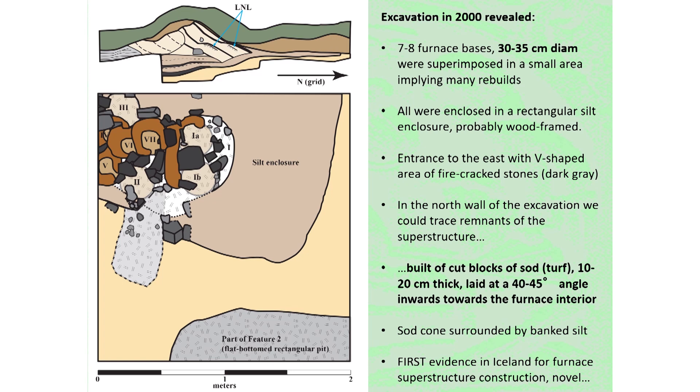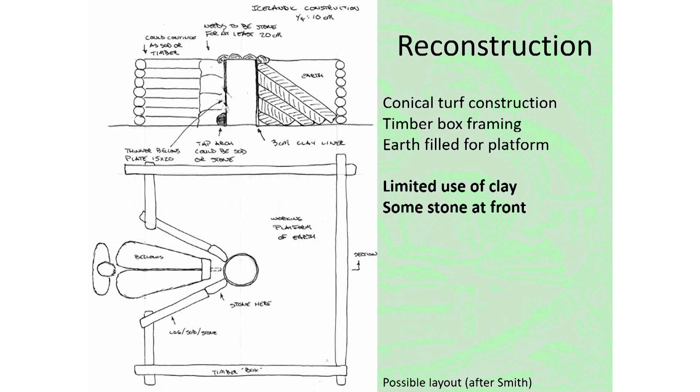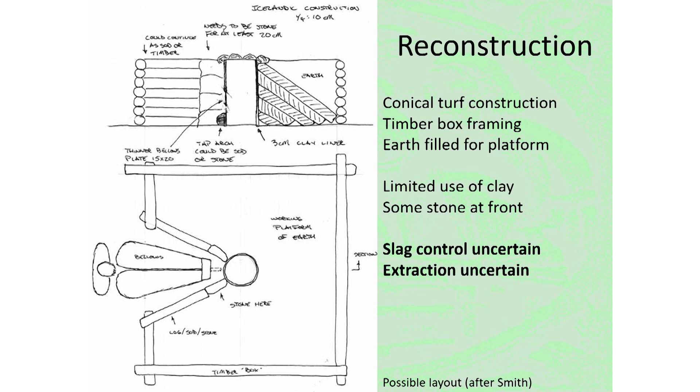The furnaces at Hals had an interior diameter of 30 to 35 centimeters. They were constructed of long cut strips of turf laid into cones to create the superstructure, representing a very distinctive Icelandic style of building. The archaeology suggests each turf cone was surrounded by a timber frame box, with the space between the cone and the box filled with earth to create an upper working platform. One clay fragment shows a hole and is heavily vitrified, and the positions of stones suggest at least some use of stone to construct an arch or support for the tuyere at the front.